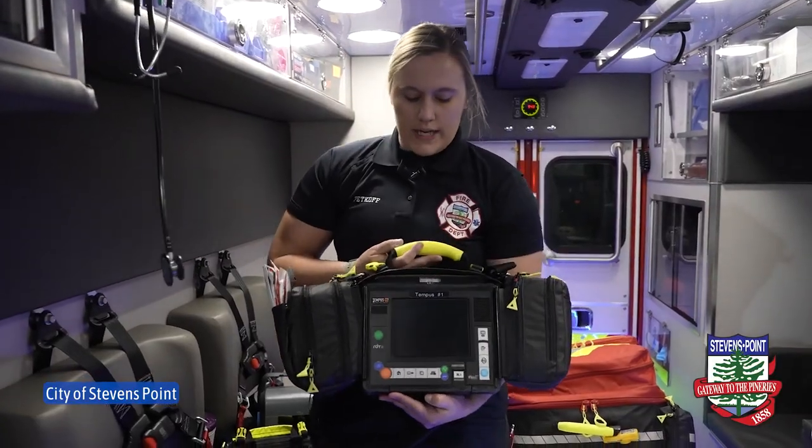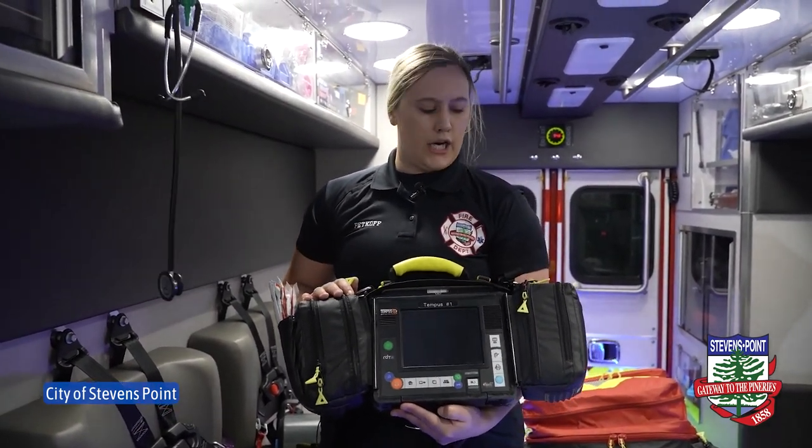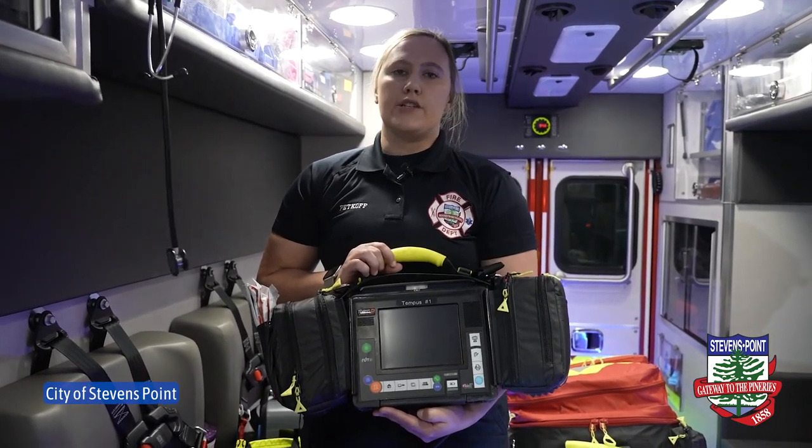This is our cardiac monitor. This also does our basic vital signs for patient care as well as our 12-lead EKGs.